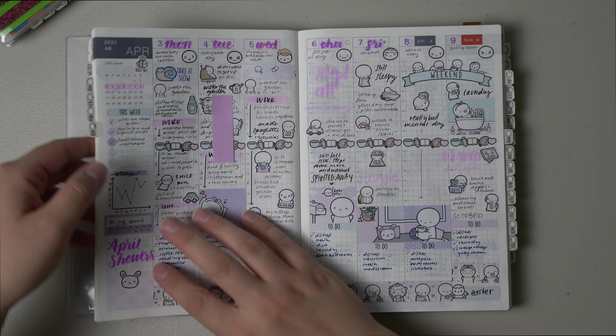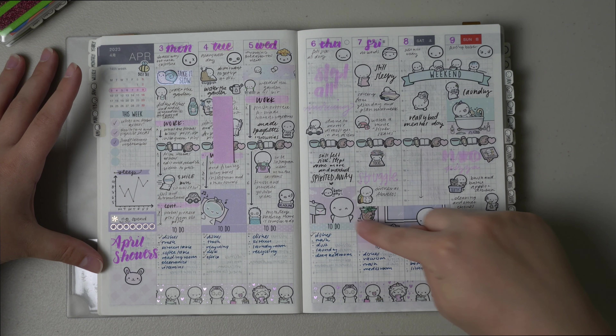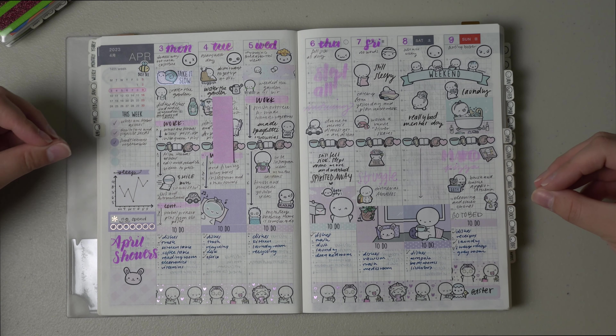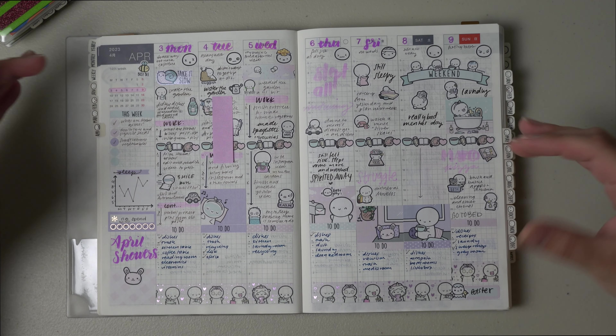Moving on into the weeklies — this was the very first week of April. I used the self-care kit from the Coffee Monsters Co. with her self-care washi. So cute — I love this color, it's purple and lavender-y and I love it.